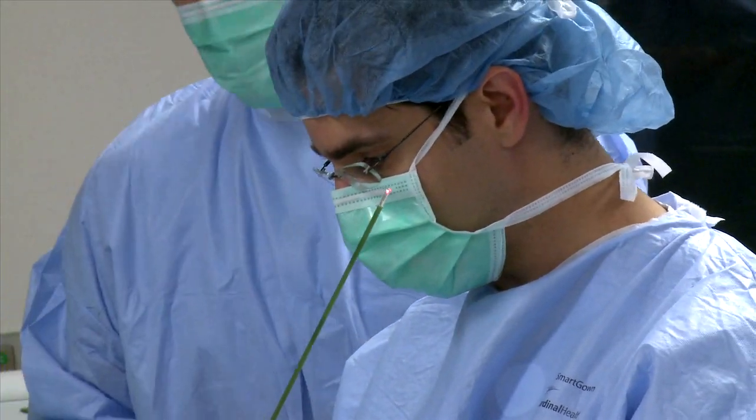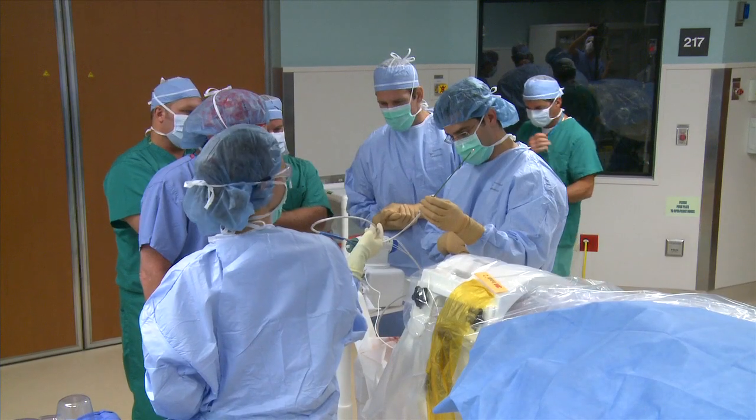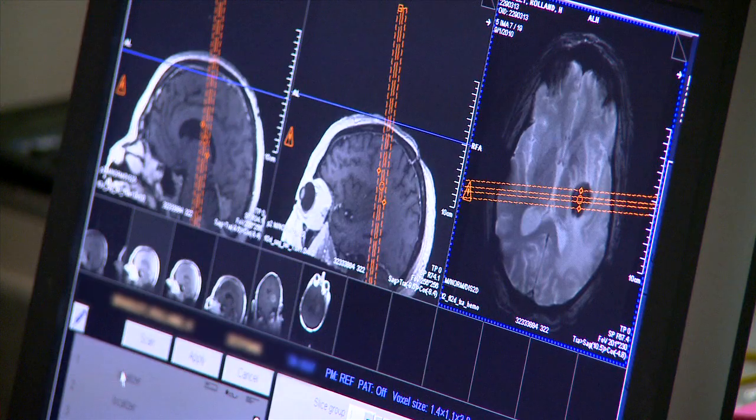The thin metal probe with a glowing red laser tip might as well be a magic wand for patients who have recurrent or inoperable brain tumors. In a lot of ways, this has the potential to be a game-changing technology.